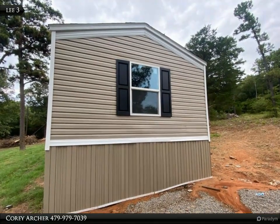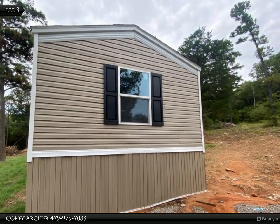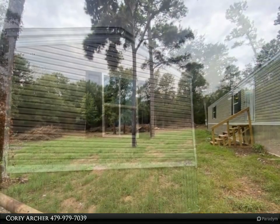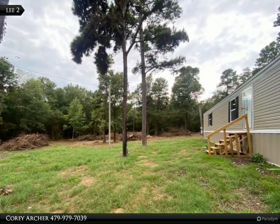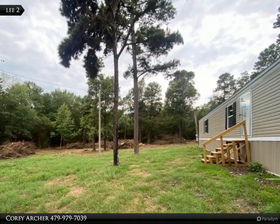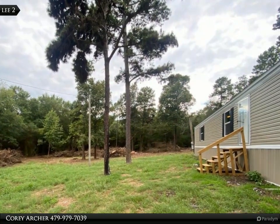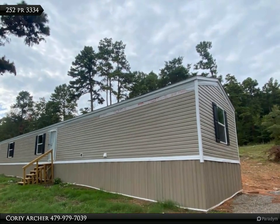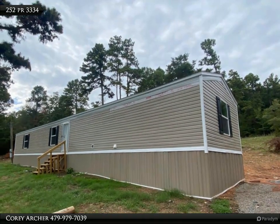This Coldwell Banker Premier Realty property video is presented by Cory Archer. Move-in ready, this charming mobile home offers 1,140 square feet of living space, featuring three bedrooms, two large bathrooms, and electric kitchen appliances included.